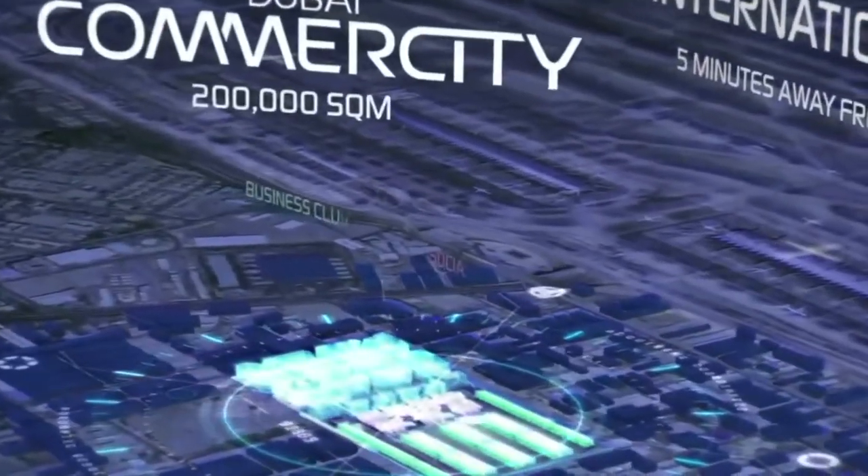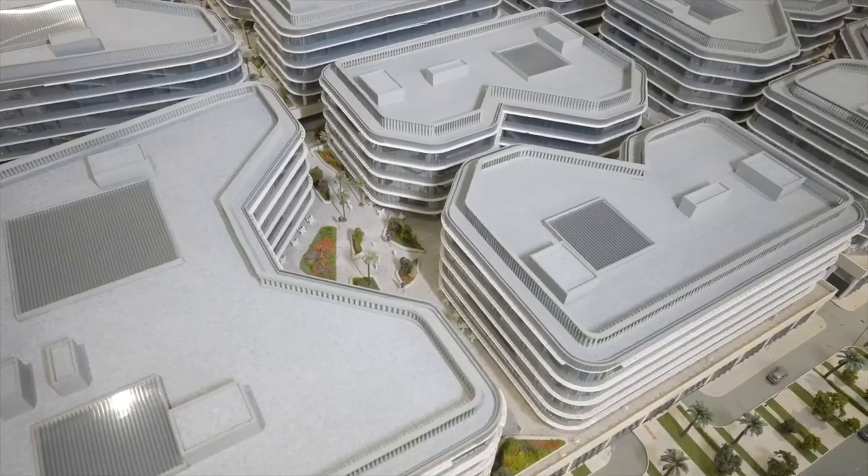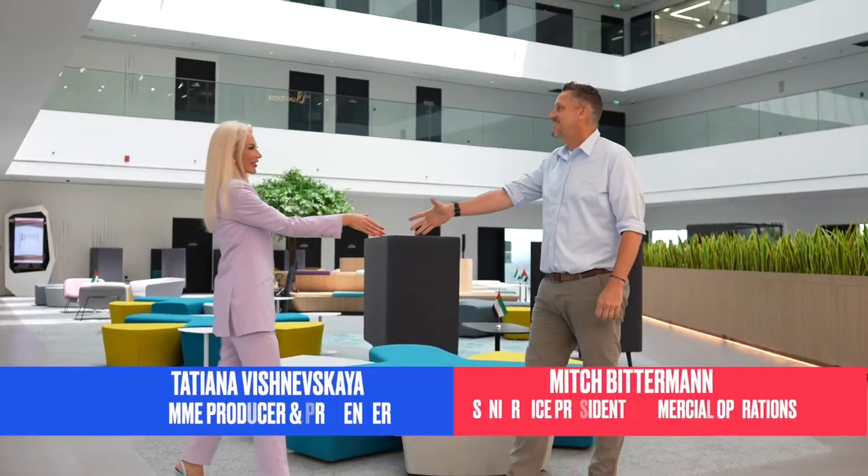Welcome to Dubai Commerce City, the new future of e-commerce. Hello, Mitch. Hi, Tatjana. Very nice to meet you. Welcome to Dubai Commerce City.